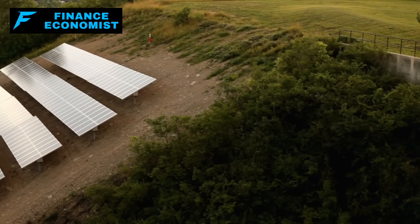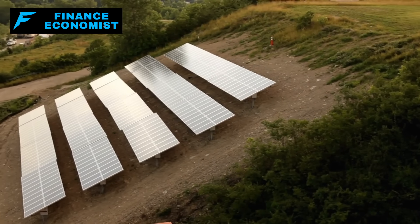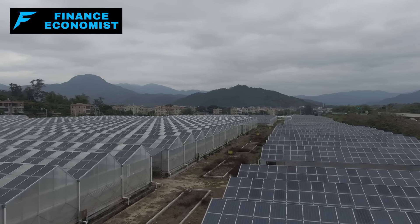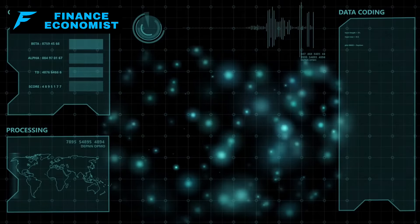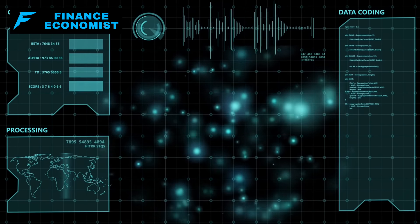Now, if you're considering solar panels for those just-in-case days, thinking about placement can save you a lot of headaches. Ideally, you'd want to set them up in a spot that's off the beaten path, away from prying eyes. Think secluded bug-out locations or structures hidden from main roads — that way you keep your essential power source without turning it into a beacon for trouble.